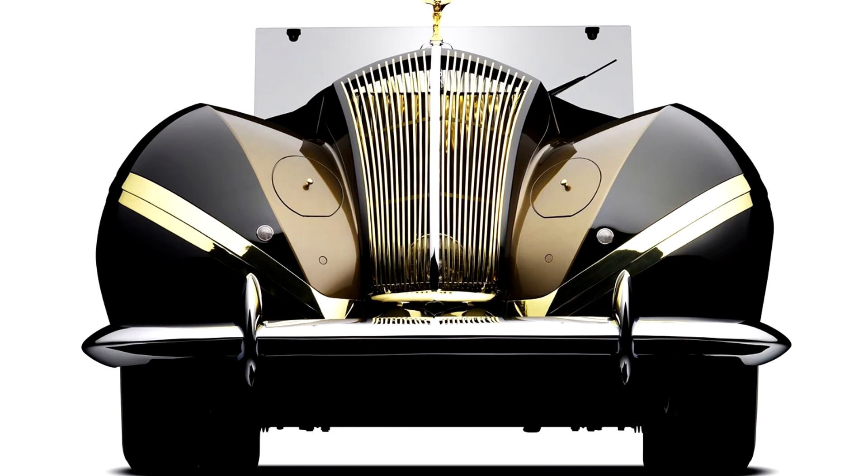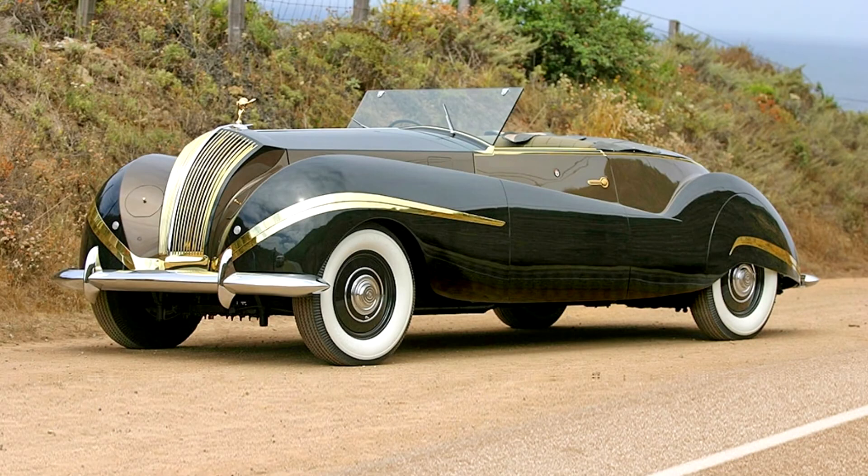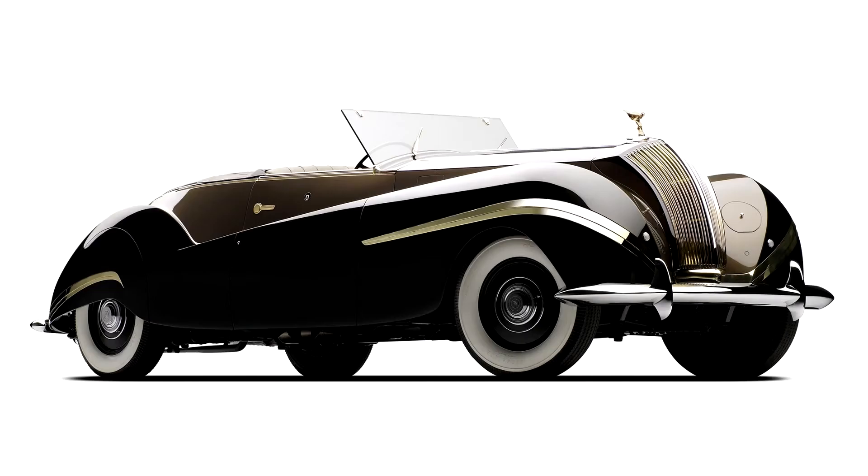Another notable feature was the vacuum-powered windows, which moved up and down at a high speed. For added flair, Labourdette took advantage of a new Vutotal patent that held the rather thick windshield to the firewall using very large bolts, offering a complete view of the surrounding landscape.